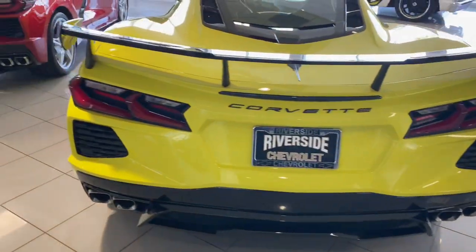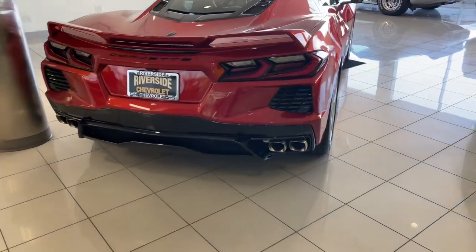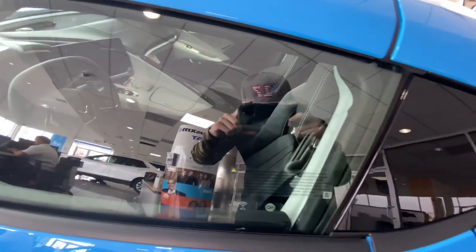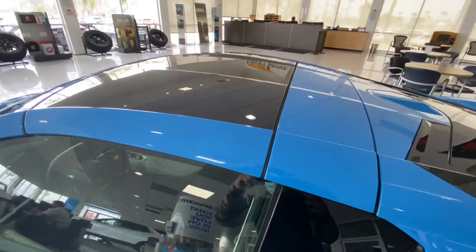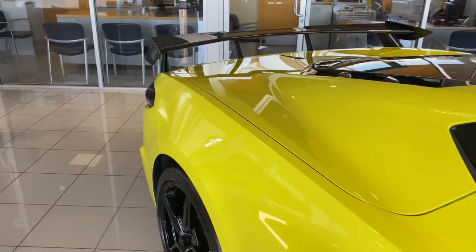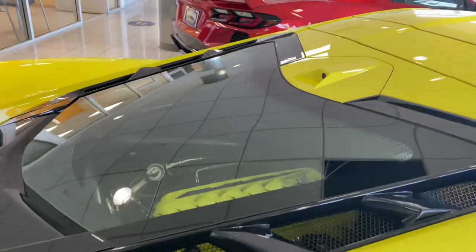The C8 Corvette is set to receive a refresh in the interior, getting rid of that hideous row of buttons. People got used to it, but in my honest opinion it doesn't look so great — it feels very isolated and driver-focused, really leaving your passenger out of the car experience. So it's definitely going to get an update, and well-deserved.